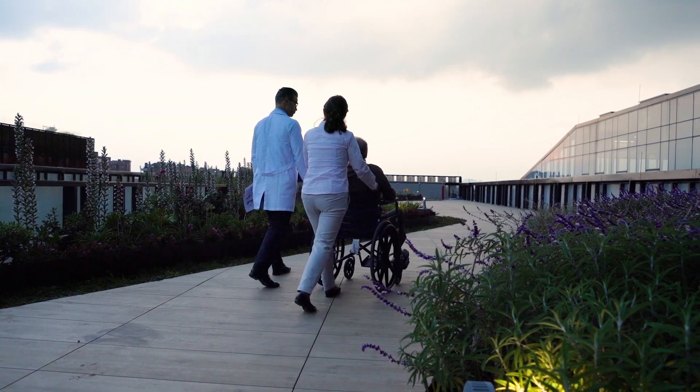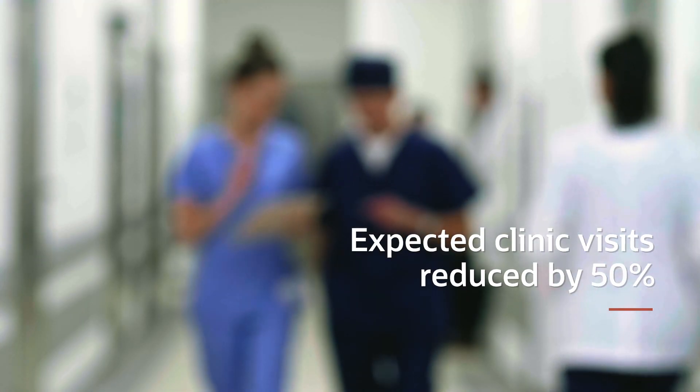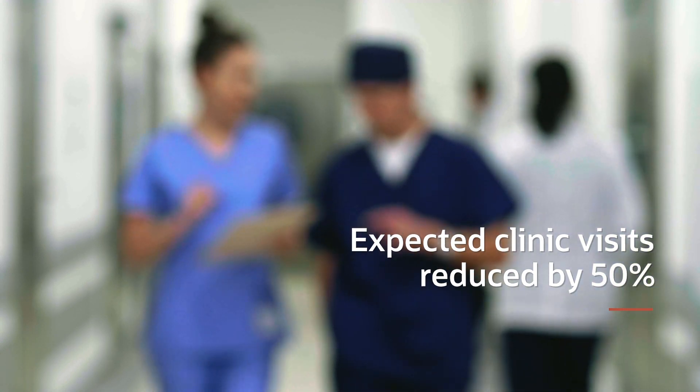We expect the visits to the clinic will be reduced by 50%. That means it will reduce the cost for the healthcare provider, and also reduce the pressure and anxiety of patients needing to travel to the clinic all the time.